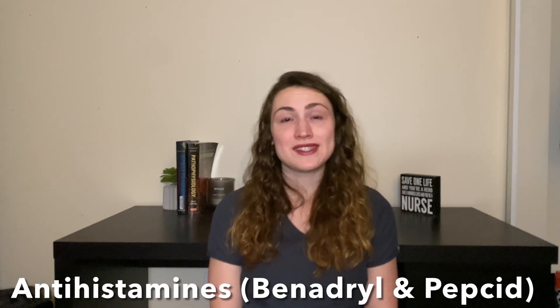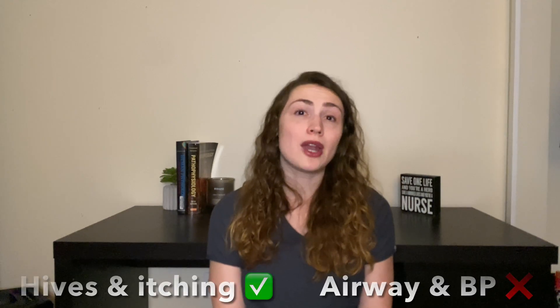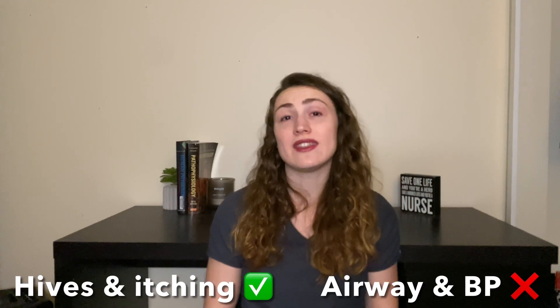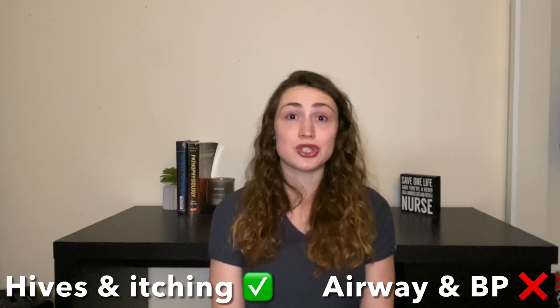Now let's talk about Benadryl. Antihistamines like Benadryl and also Pepcid can be given and will help alleviate the hives and the itching, but they do not fix the airway or the blood pressure issues. So please do not stay at home and take Benadryl if you're having an anaphylactic reaction and think you're going to get better, because you're not.